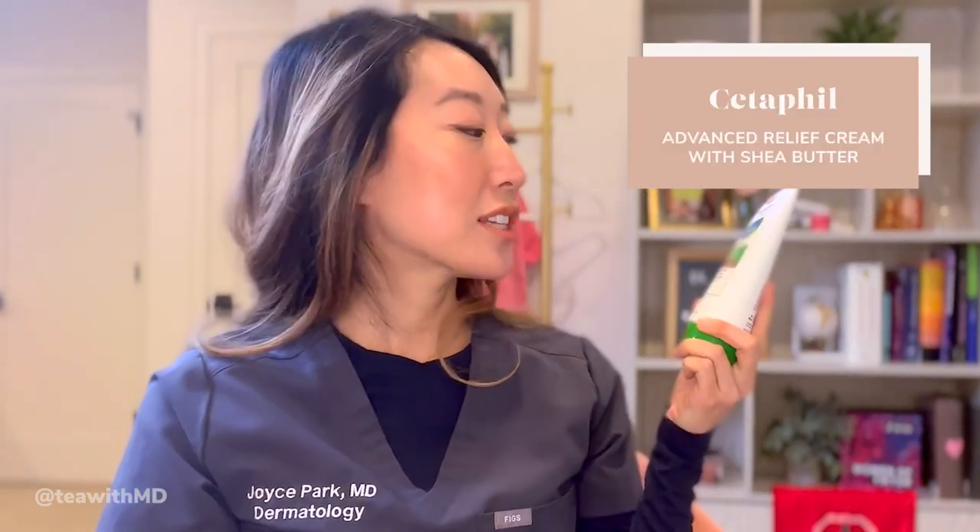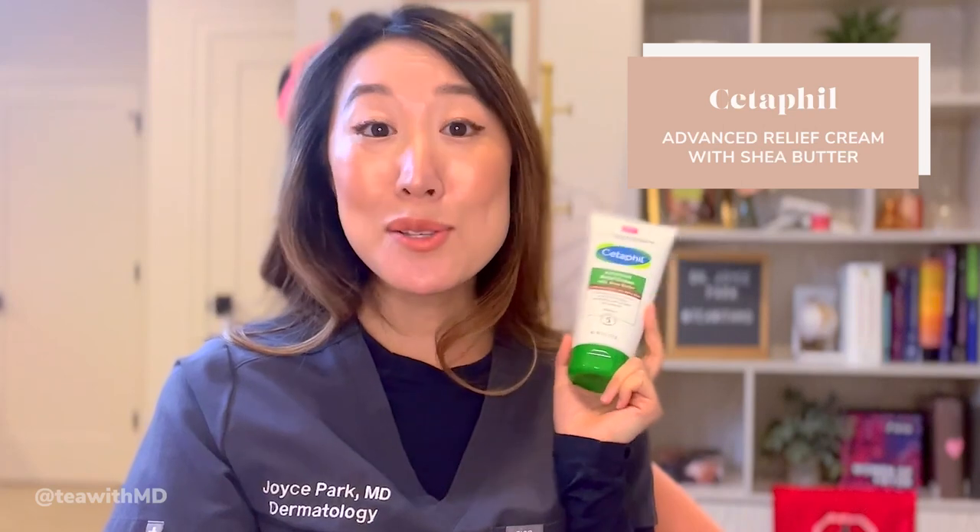Lastly, for the body I've been using the Cetaphil Advanced Relief Cream with Shea Butter — I even used this on my face when my skin barrier was destroyed and everything else stung. Now I use it on dry spots like elbows, knees, cracked heels, and around fingernails. It contains shea butter and vitamin E — very thick but not sticky, which I appreciate, and super moisturizing.